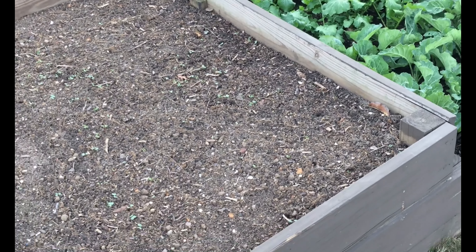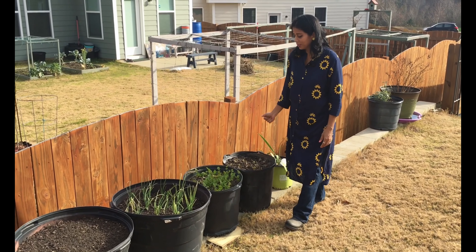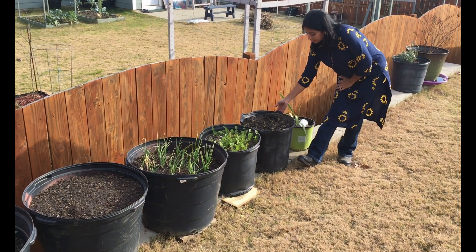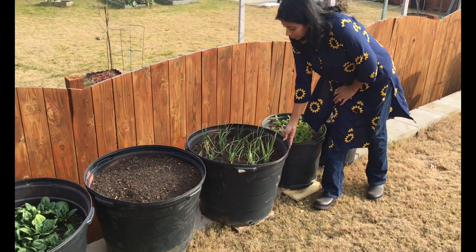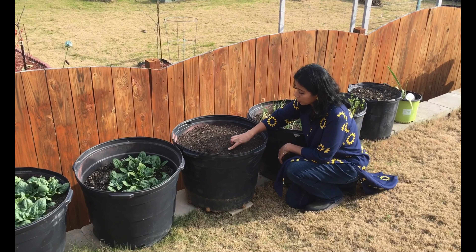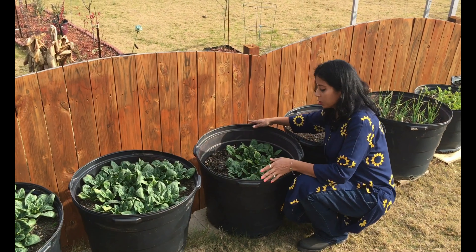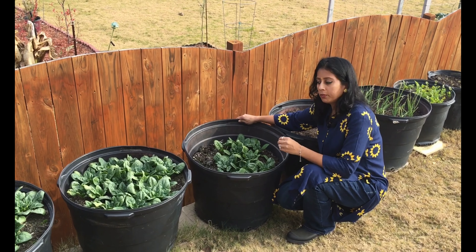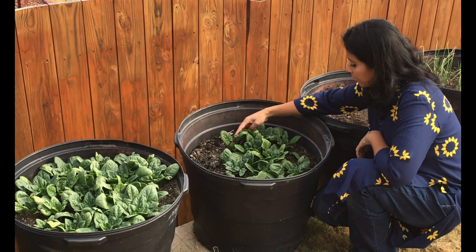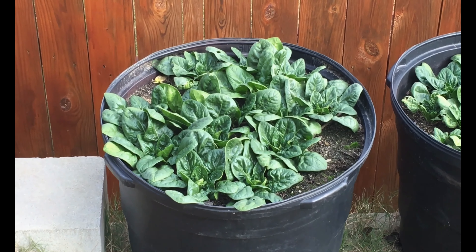Now let me show you the potted plants and container gardening. The first two pots have coriander — that is cilantro — growing, and we have already started harvesting them. We also have some shallots, that is small onions, growing here. This pot has elephant garlic planted — it has not sprouted yet but hopefully will sprout in another week. These three pots have cold-hardy spinach plants. This variety is very cold-hardy and completely fine even during freezing temperatures — see how beautiful and fresh these leaves are. We have already harvested once and I'm going to harvest again.